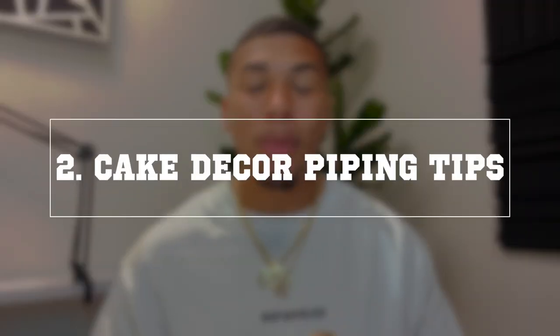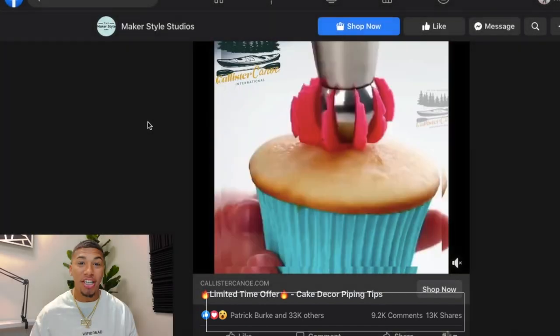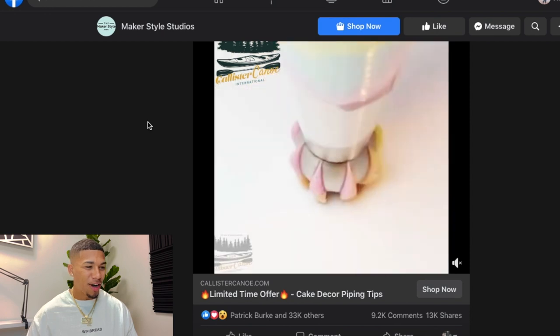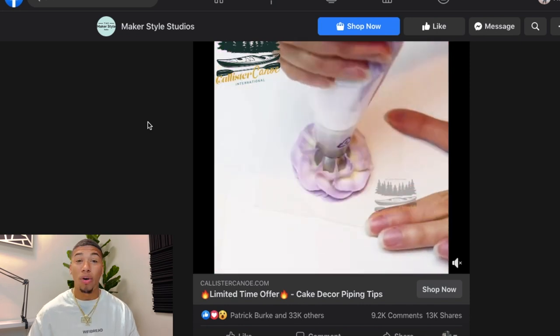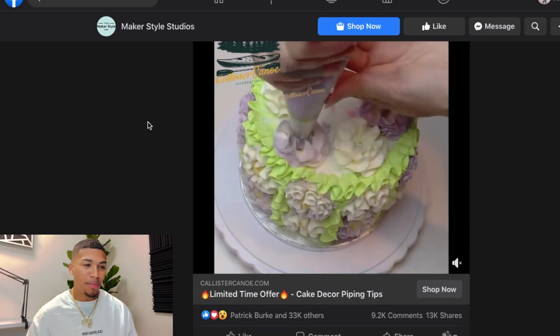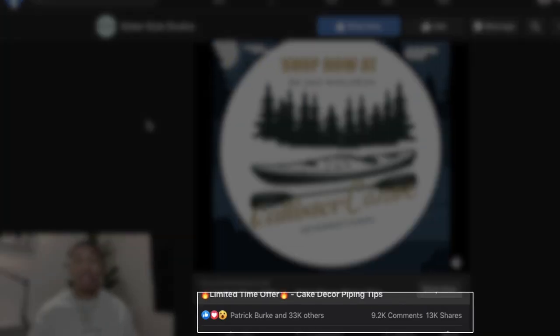Product number two is cake decor piping tips. The Facebook ad engagement is going absolutely crazy — 9.2 thousand comments, 13,000 shares. This product works amazing on cakes and cupcakes, and you don't even have to be a professional. It's solving a huge purpose by saving so much time when decorating cakes, which is probably why it has 9.2 thousand comments in less than a month.